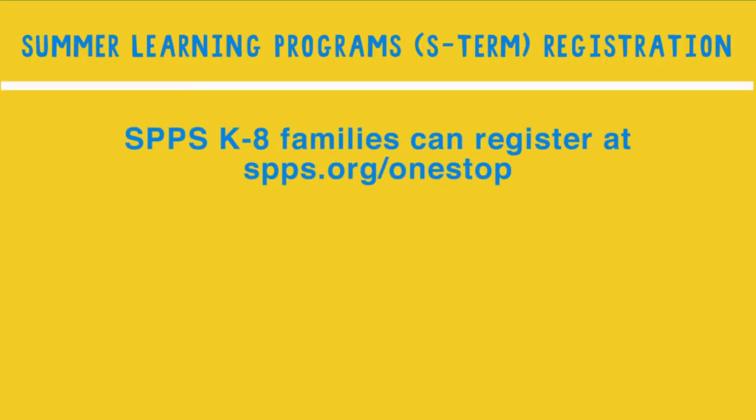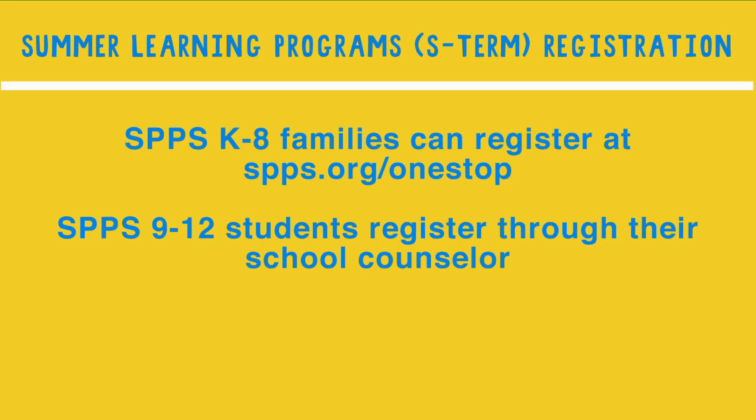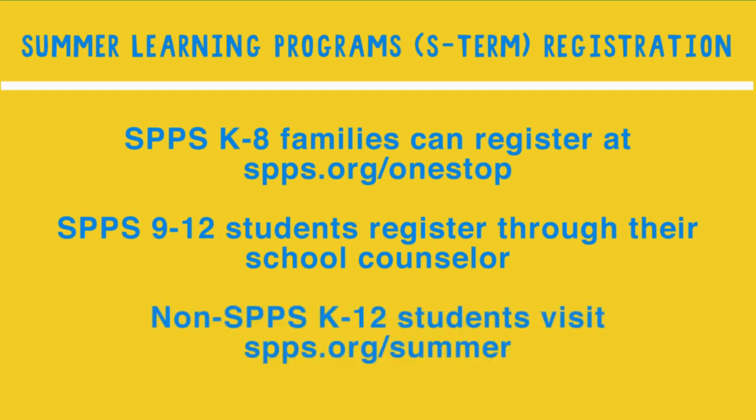To register for S-Term, SPPS grade K through 8 families can visit SPPS.org/one-stop. SPPS grade 9 through 12 students should register through their school counselor. Non-SPPS students can visit SPPS.org/summer.